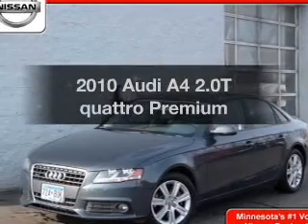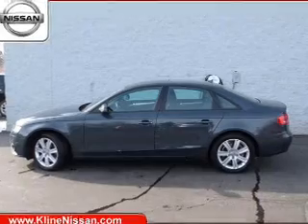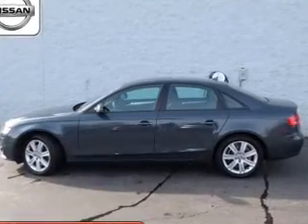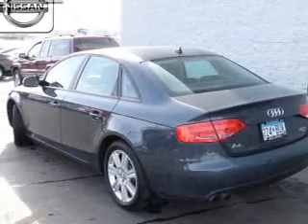Check out this 2010 Audi A4. This is the set of wheels you've been looking for. The powertrain includes all-wheel drive with an efficient four-cylinder engine, connected to a smooth-shifting six-speed automatic transmission.